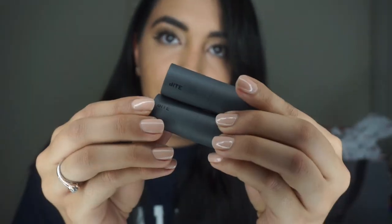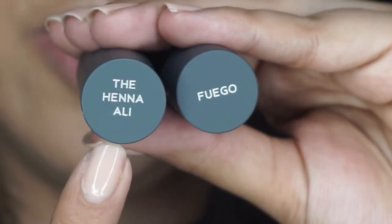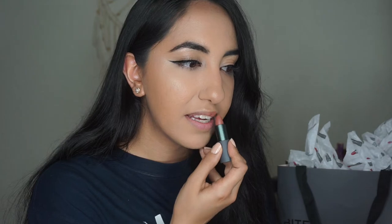These are how their lipstick components look — that one is fuego and that one is Henna Ali. I'm going to go ahead and swatch Henna Ali first. Here you go, that is what Henna Ali looks like. I should also mention there are different finishes you can pick — I went with the matte finish because I'm a matte girl.